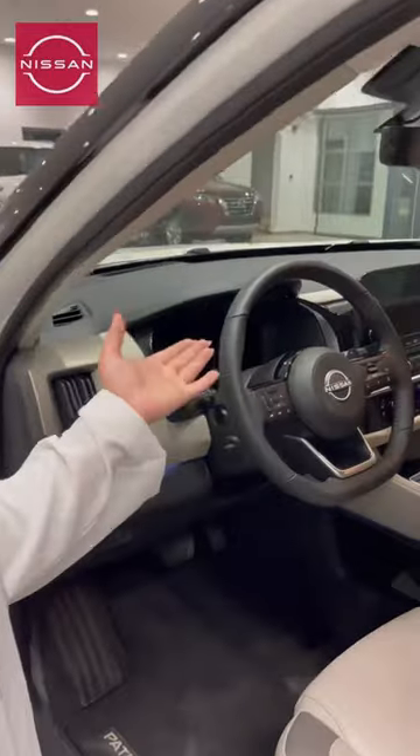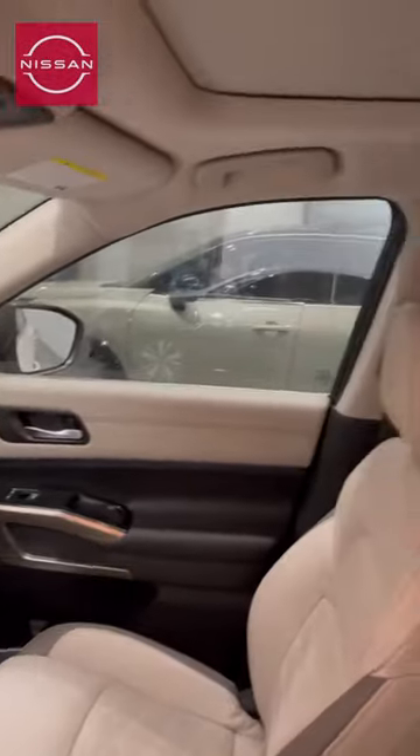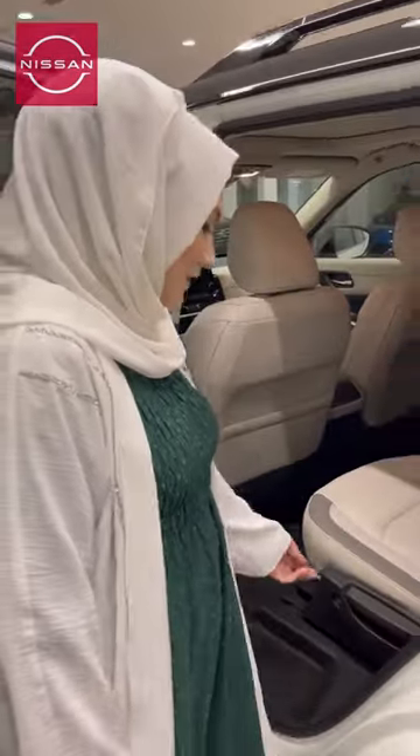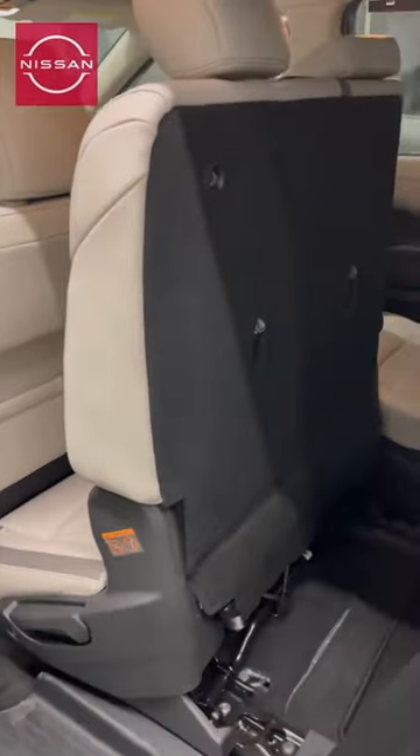Just look at this amazing interior view of the Nissan Pathfinder. It has seven seats, which you and your family can enjoy on a ride.